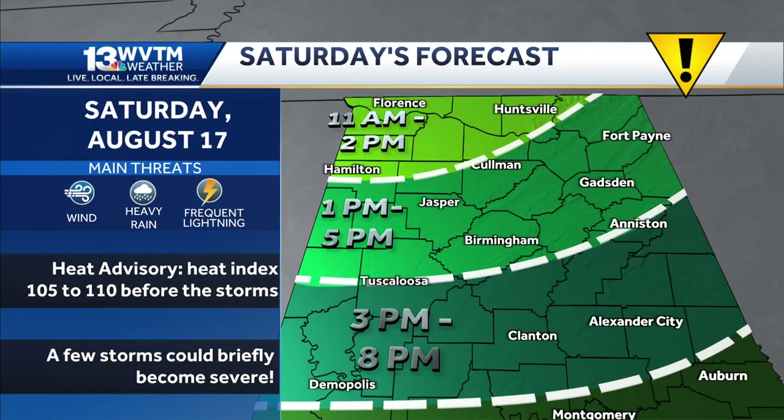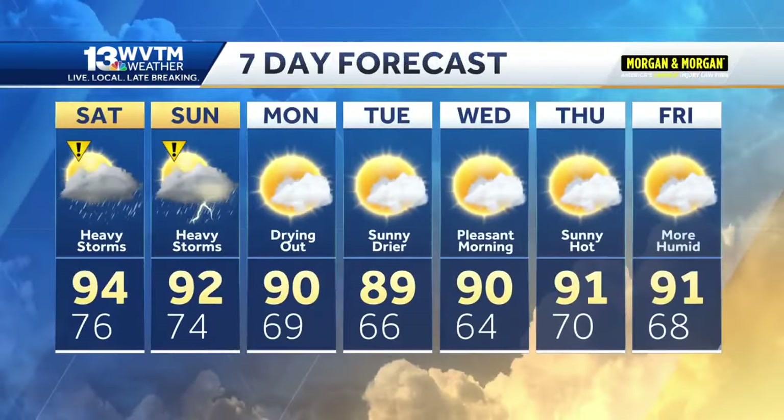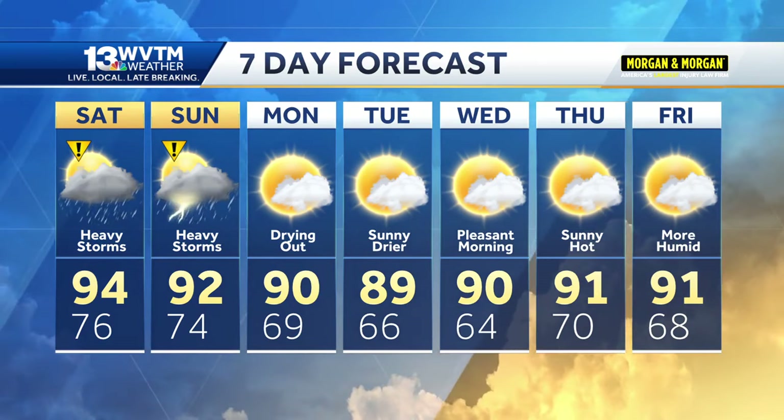A heat advisory is in effect on Saturday. A few storms could be severe. We still think we could have some storms around on Sunday with a high of 92, and most of those are going to be south of Birmingham. And then next week, a bit more comfortable, especially in the mornings.